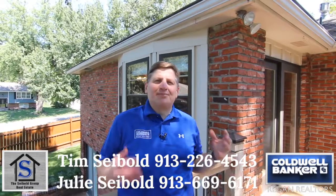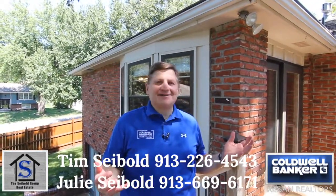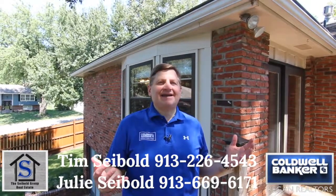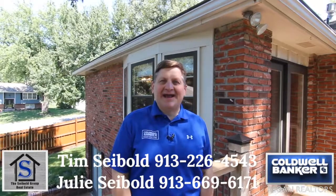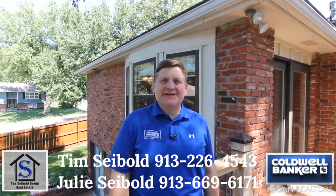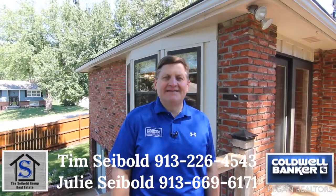As you can see, this is a great all-brick ranch in fantastic condition. This backyard is an oasis — it's one o'clock in the afternoon right now and it's all shade. It's this way all day. Give us a call at 913-226-4543 to set up your showing today.